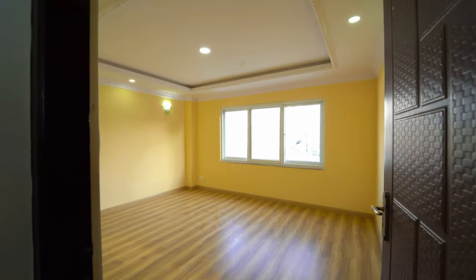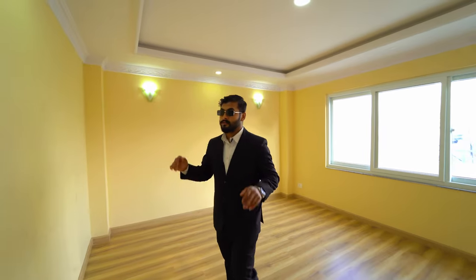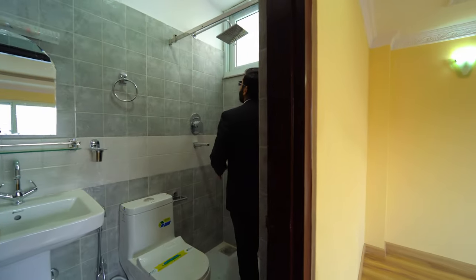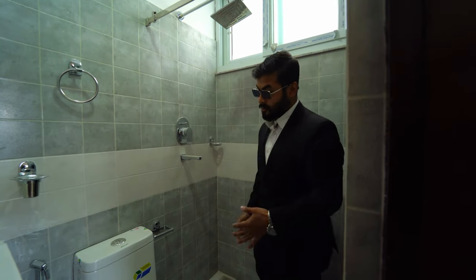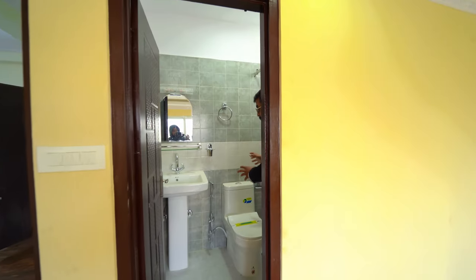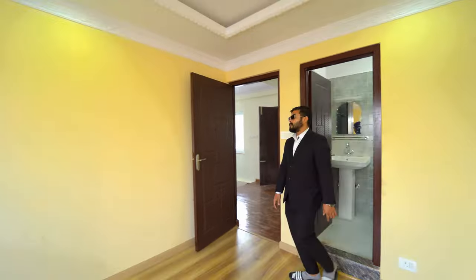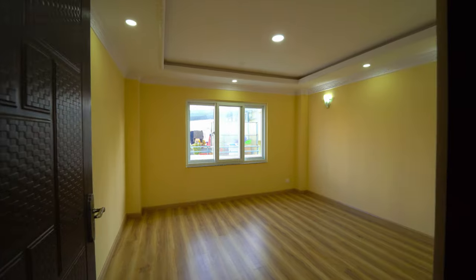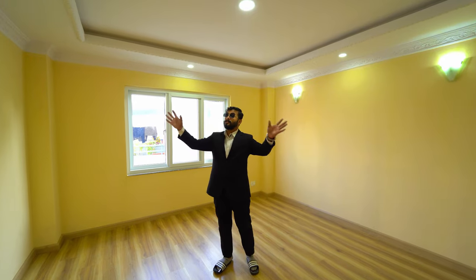Now let's go. This room is the fourth bedroom — this room is the same. This room is the second bedroom. This room has the sink, cupboard, sink, mirror. Now let's go. This room is the last bedroom. It is the same. This room is on the parking floor and has a similar pattern. This window is the same.